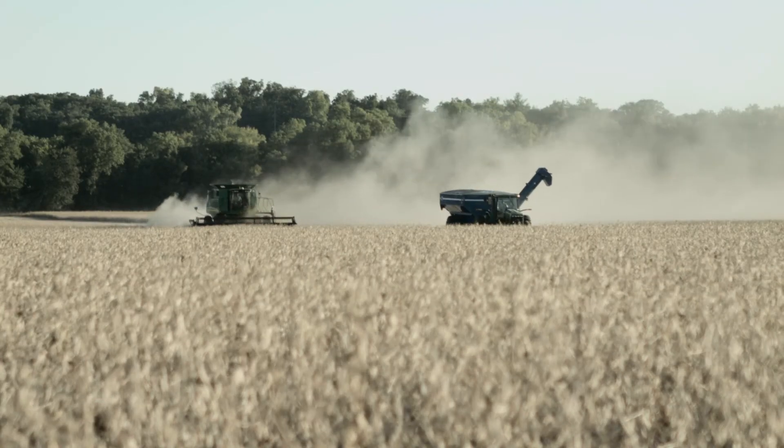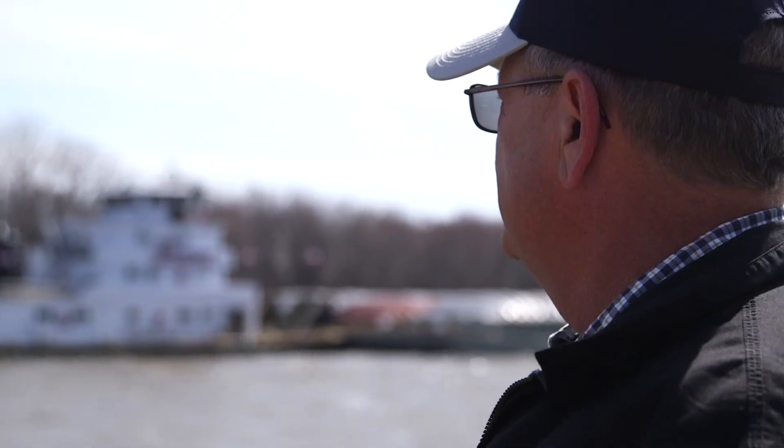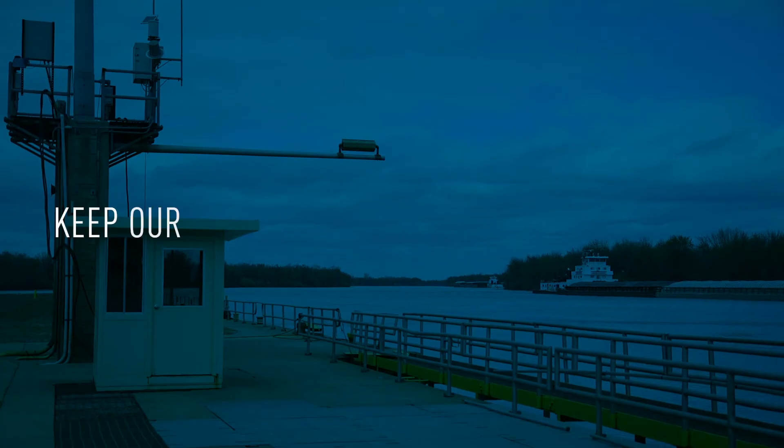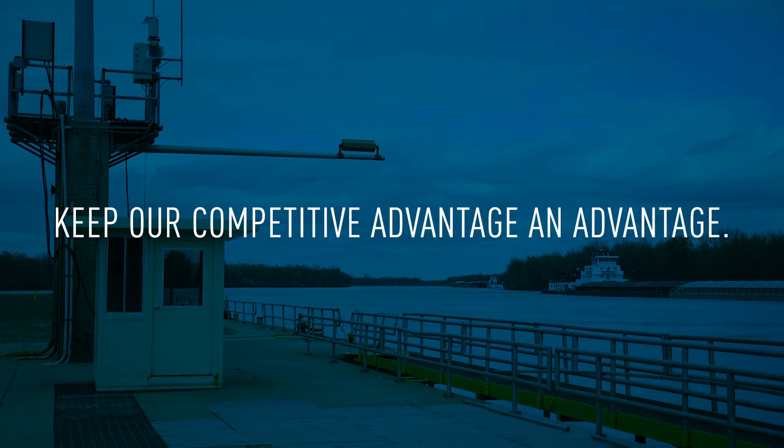Unless we do something about it here at home. It's time our inland waterways meet American standards. Let's keep our competitive advantage an advantage.